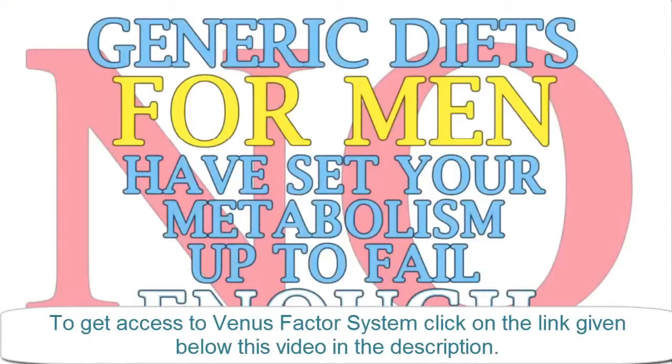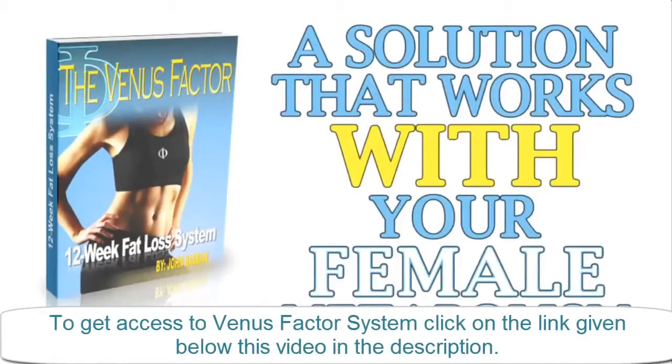No, generic diets for men have set your metabolism up to fail enough. It's time for a solution that truly works with your female metabolism instead of against it — one that ensures your success.